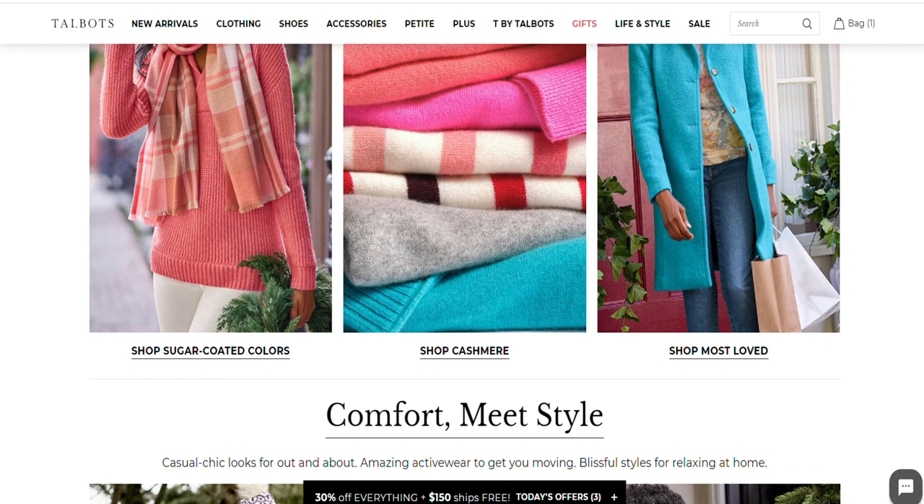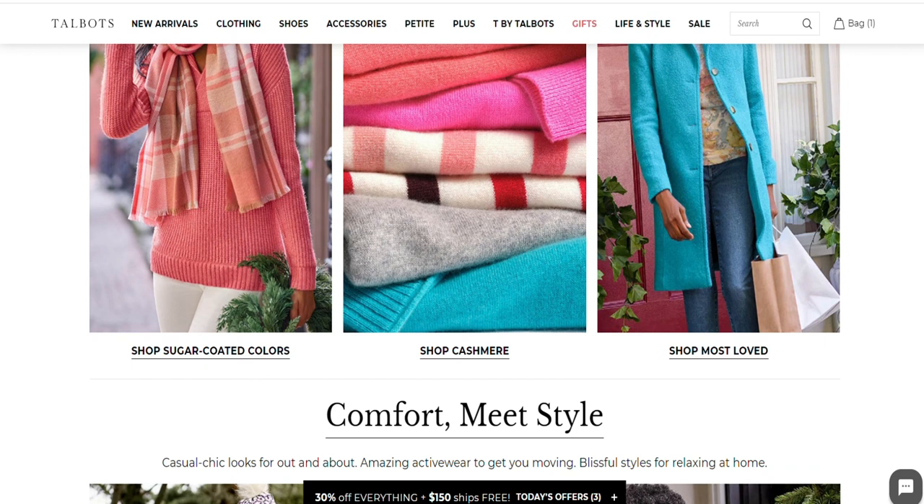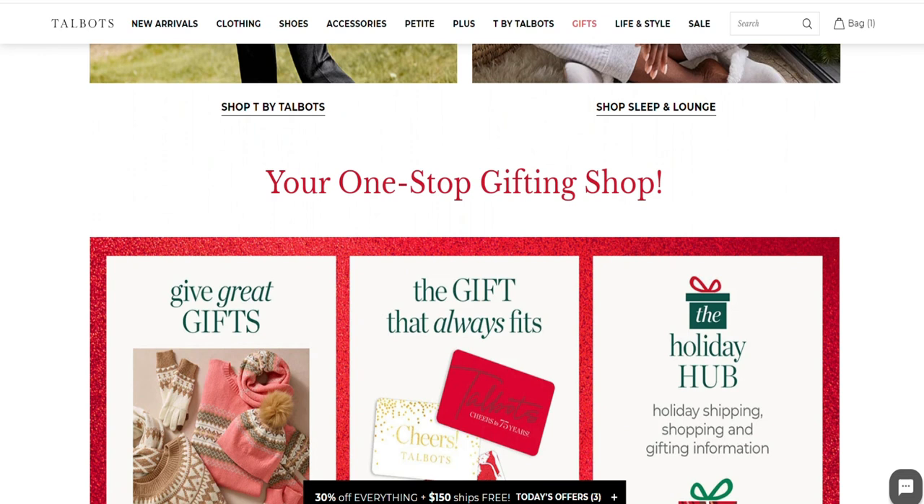Even though I have to pay duty for now, I'm just ordering straight off their website, but they are working on a Canadian website. So let's start with this first top that I'm wearing — you may have seen it in my jeans video.